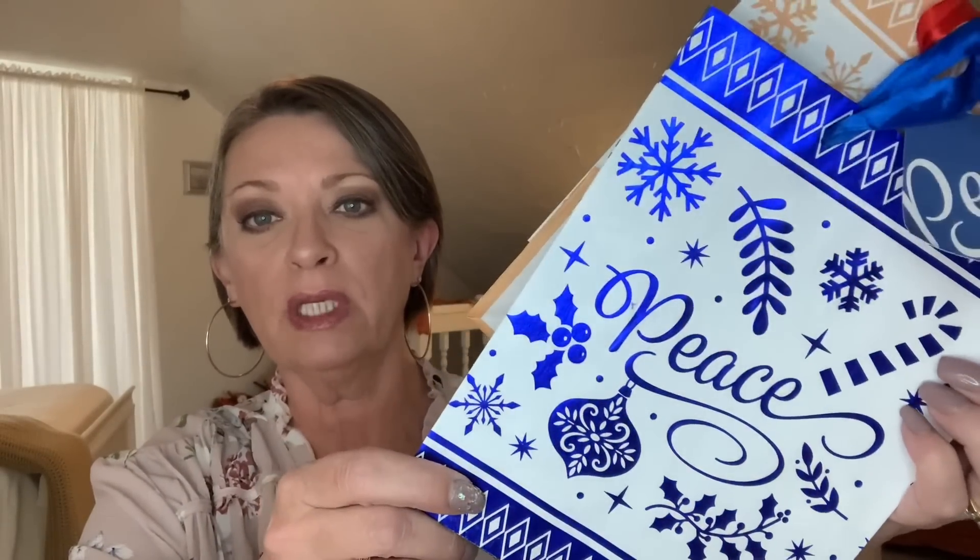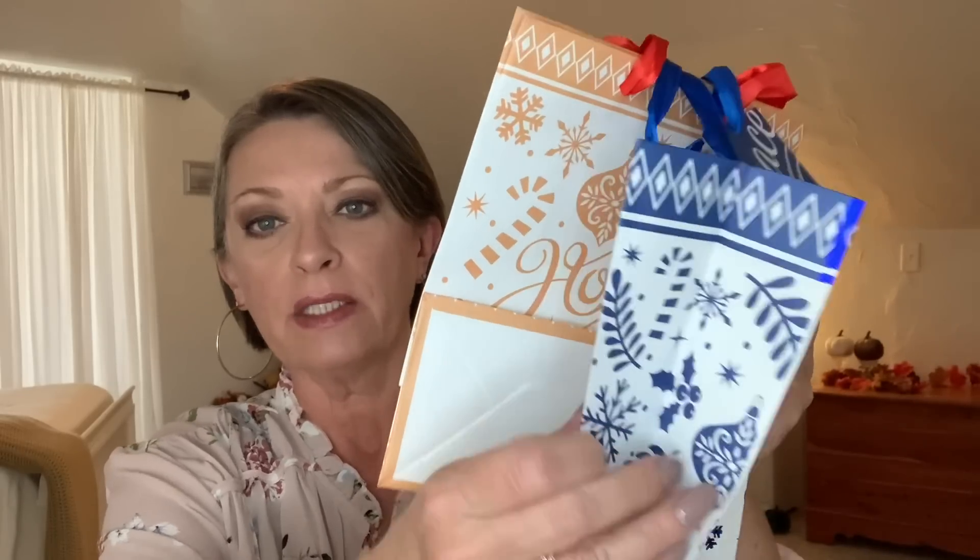I needed some smaller gift bags, so I picked up this two-pack. The blue one is foiled and says 'peace' — that's actually the reason I picked it up. It has a blue handle and a nice print on the sides. The peachy gold one is not foiled but says 'hope' and it's a very different color. It also has a little to-and-from tag. I grabbed one pack for a few smaller gifts.